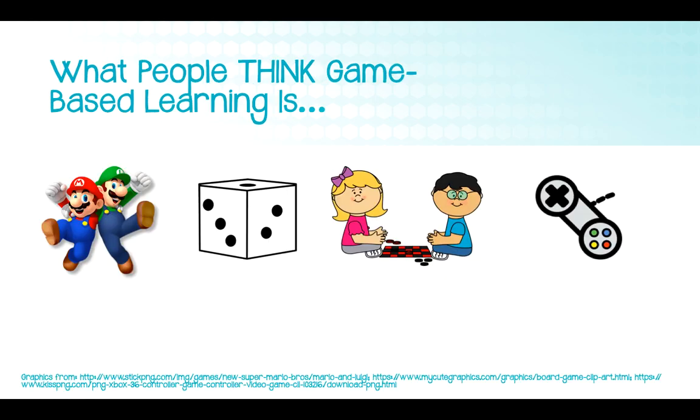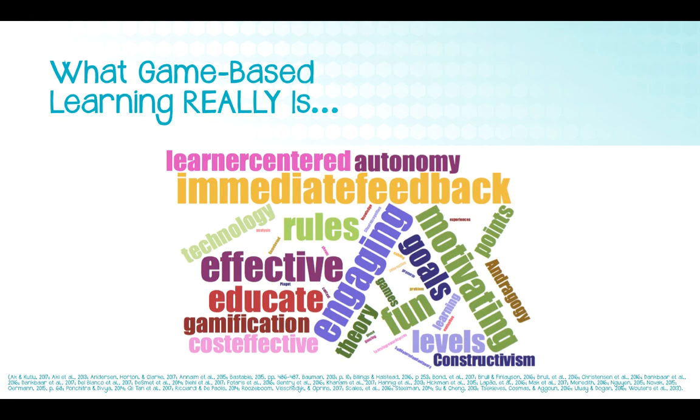So what is game-based learning? There are some myths — oftentimes people think of game-based learning as just play with no real substance or learning. But there's plenty of literature in both children and adults that says otherwise. I completed an integrated review of the literature about game-based learning in adults, and this word cloud represents what I found. The more frequently mentioned the theme, the bigger it appears. You can see things like engaging, fun, and motivating, but also educational theories, critical thinking, and problem solving.